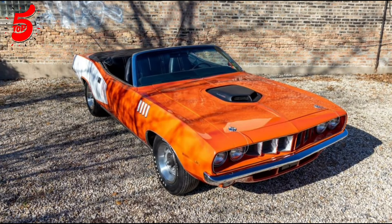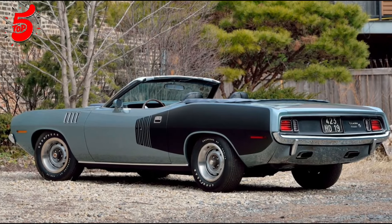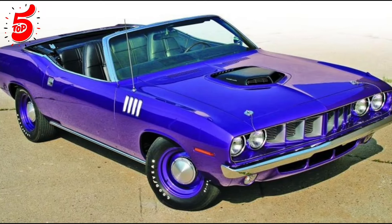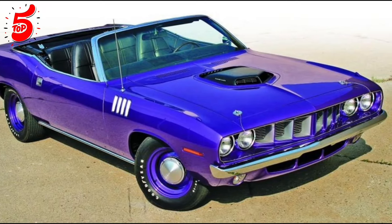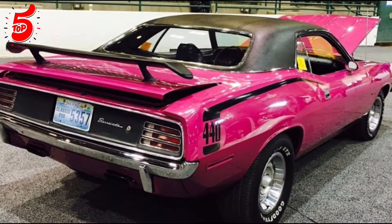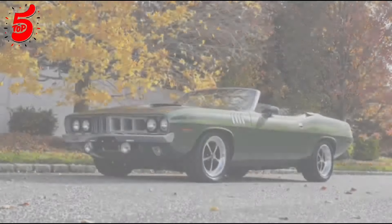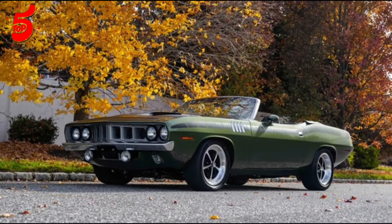Known as the holy grail of muscle cars, this Cuda features a 440C Hemi, a six-barrel carburetor, and an upgraded suspension. Its first owner, cartoonist Russ Meyer, sold it for $250,000, but it was later seized in a drug raid and auctioned for $405,000.